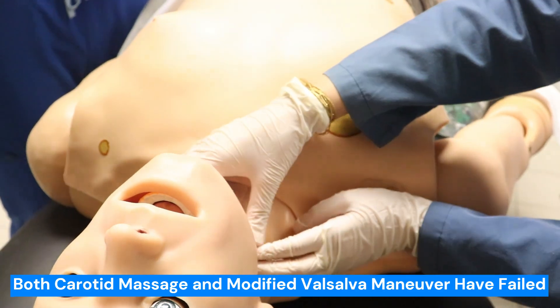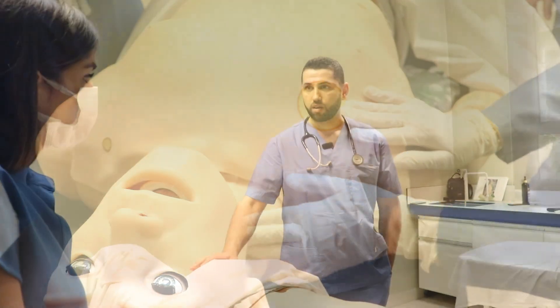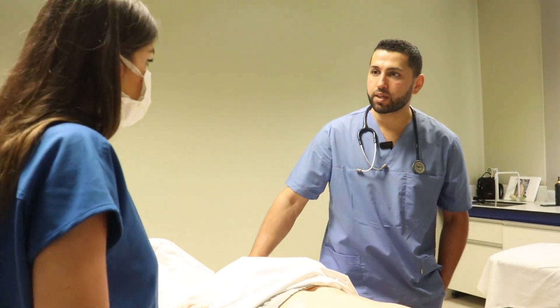We performed carotid massage and a modified Valsalva maneuver. Please, Perla, give adenosine 6 mg IV push.